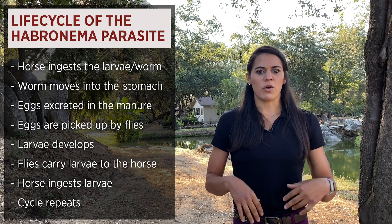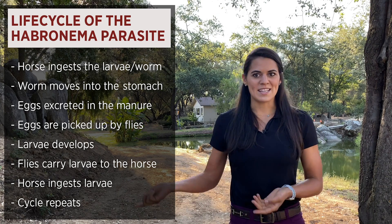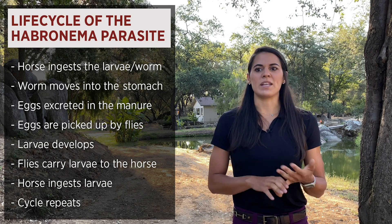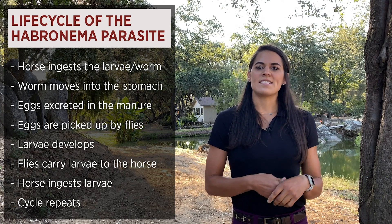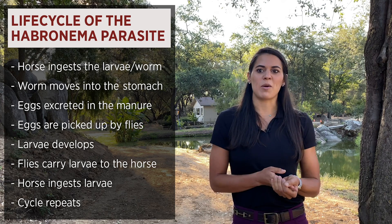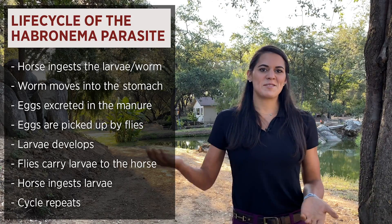The worm moves into the horse's stomach and the eggs are excreted into the manure. This puts those parasites back into the environment and allows those eggs to be eaten up by the flies — most commonly house or stable flies, but they can be eaten by other types of flies. As these flies grow and develop, so do the stomach worm larvae. These flies, now carrying the stomach worm larvae, travel to your horse's lips, deposit the larvae, your horse swallows it, and then the process starts all over again.